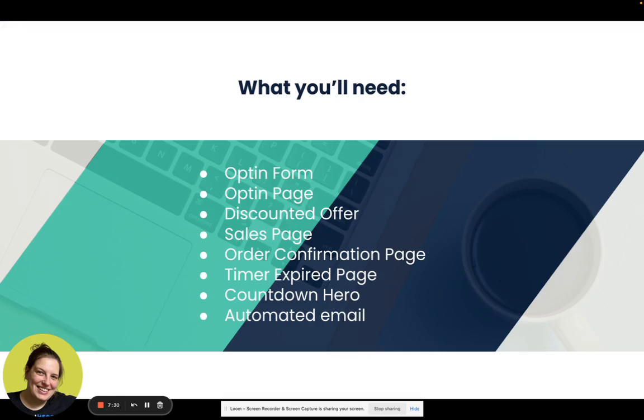We also need a timer expired page — so after the 30 minutes expires, they're taken to that page where you can tell them to check their inbox or offer the same product at a higher price. The tool I'm using is called Countdown Hero — you can find my affiliate link around this video and in the description. We also need an automated email delivering the freebie, and we'll put the timer inside that email as well, as a visual reminder that they have a limited time to purchase.